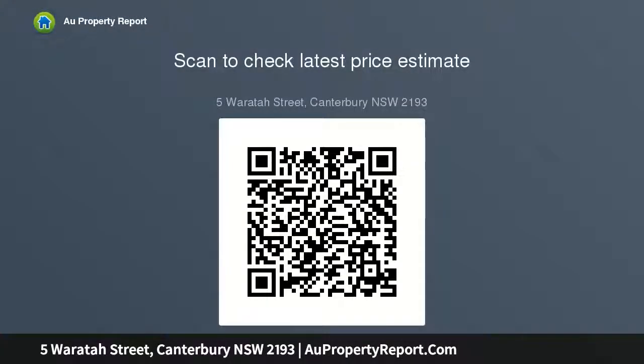Contact Frederico Fraga Mattos on 0450 100 100, or Jessica Isa on 0410 300 224. Office: 9568 5111. Visit rh.com.au for more details.